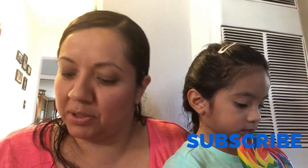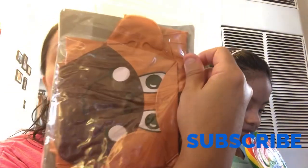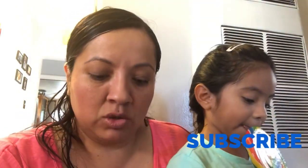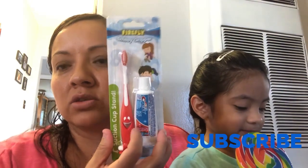My daughter picked up this inflatable gorilla — kind of like a little gorilla. Look, it's so cute! It's 25 by 14 inches. And the last two items: he picked up another toothbrush for her for when we go traveling. I already bought her one, but it's okay — we have an extra one.